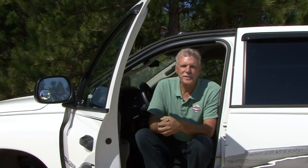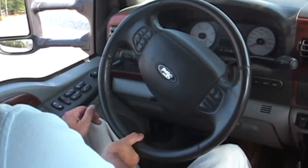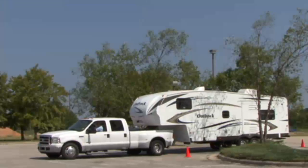Backing a trailer takes practice. The more you practice together, the more proficient you'll become. The two most common problems are turning the steering wheel too much and holding it in the turn position for too long. Don't be concerned about having to pull up and start the backing maneuver over again. Be patient, communicate together, and practice, practice, practice. These are the keys to a healthy RV backing marriage.